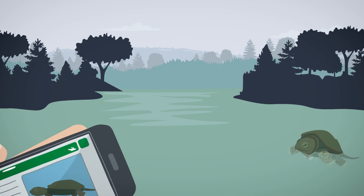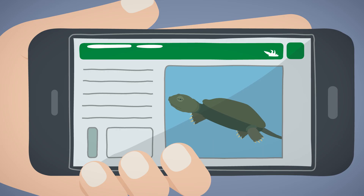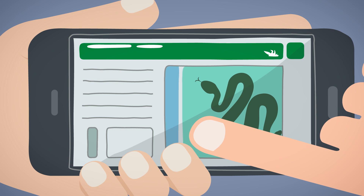Don't forget to record your turtle sightings and location on the Ontario Reptile and Amphibian Atlas app. You can also use this app to report snake, frog, or salamander sightings.